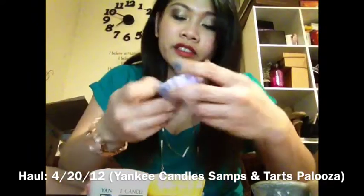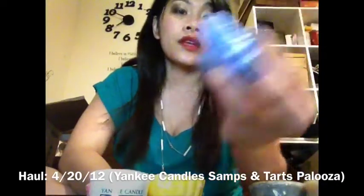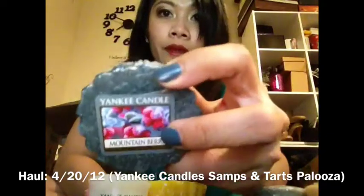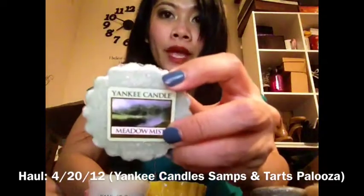The fresh scents that I got — let's start with the tarts. I got lemon lavender, fresh, comfort, mountain berry, and metal mist.